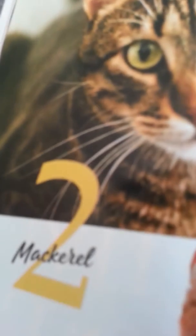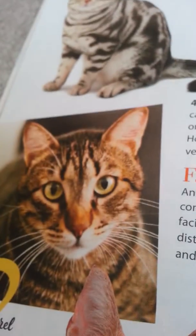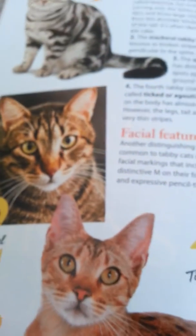Alright, let's come down here to number two. That's me — the most awesome one of all — the mackerel. So how you can tell it's a mackerel: see this guy's M on his forehead? Now look at my M on my forehead. See? Isn't that cool? So that's how you know if it's a mackerel tabby.